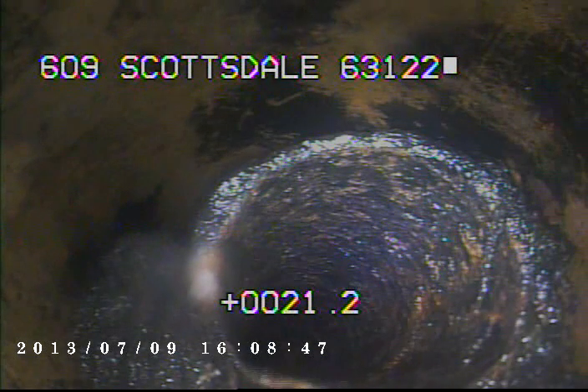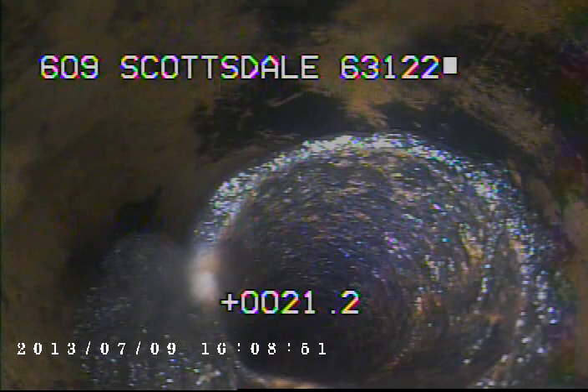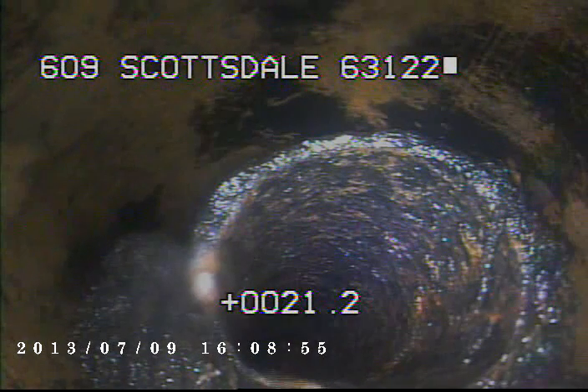Today's date is July 9th, 2013. I'm at 609 Costale televising a sanitary sewer line from the new 6-inch clean-out in front of the house. The clean-out was buried out in the front yard. The line has now been dug out with the new clean-out installed, and the sewer line has been opened.